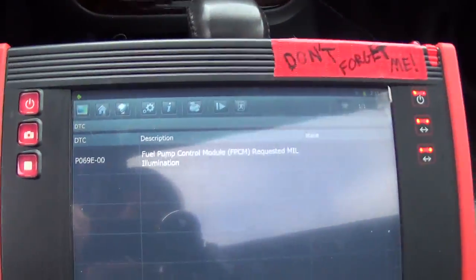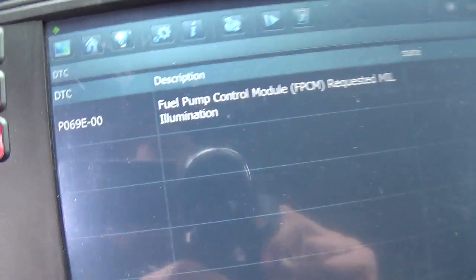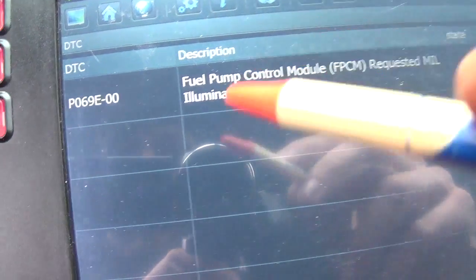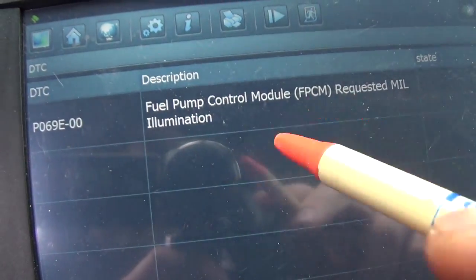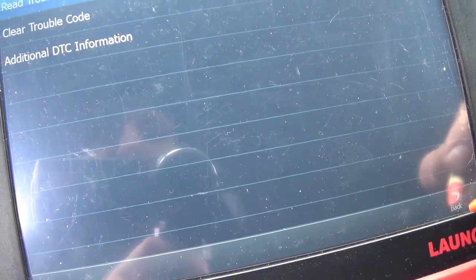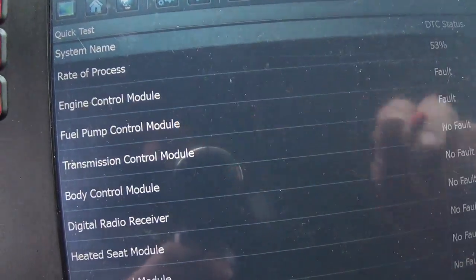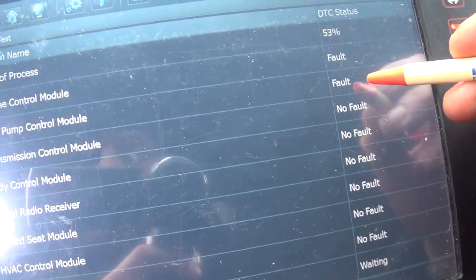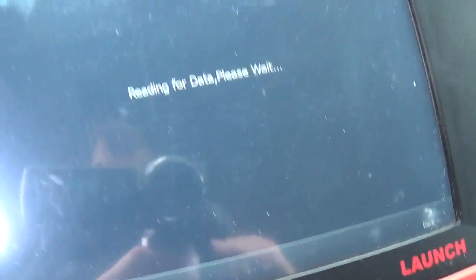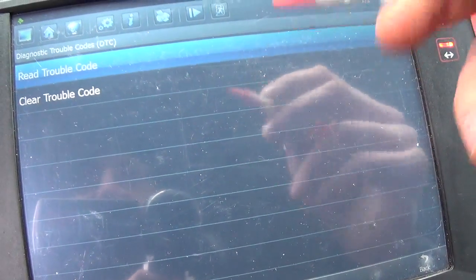The car is running. We're in the ECM, the engine control module, and the code in here is fuel pump control module requested MIL illumination. So we have to back out of here and go into the fuel pump control module. We can see they both have faults, and the fuel pump module should give us a more specific code.